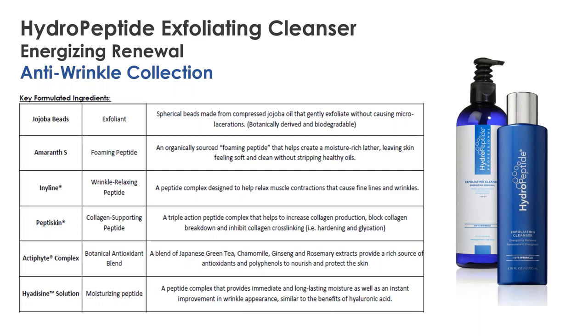This particular Actifite complex has green tea, chamomile, ginseng, and rosemary. It has a gorgeous citrus scent — really nice for the morning because it's energizing. It will also prep the skin and give a nice smooth finish before applying makeup. We finish with the hiatazine solution, same as in cleansing gel — it's a moisturizing peptide, so even though we're exfoliating, we don't strip the skin; we actually add hydration back in. Cleansing gel at night and exfoliating cleanser in the morning are just a perfect partnership.